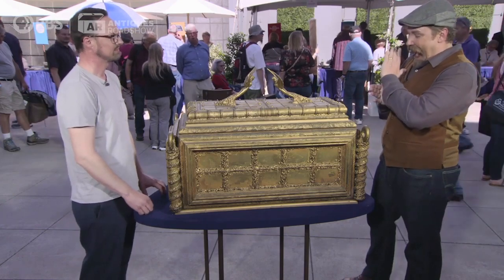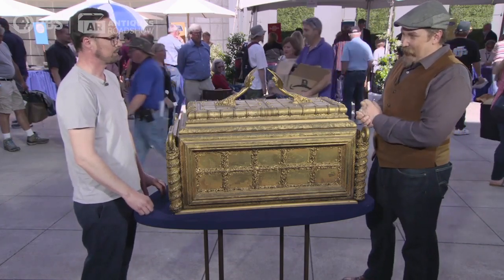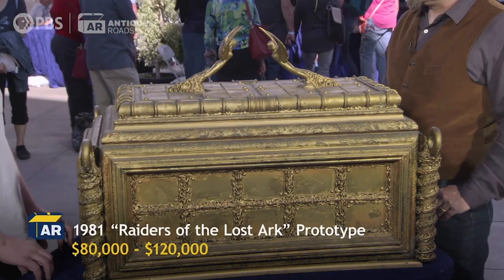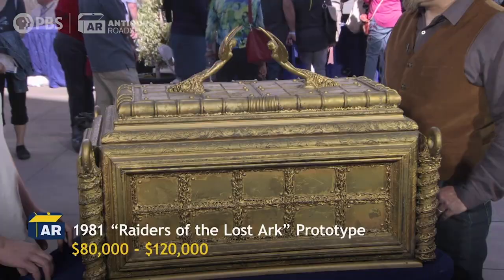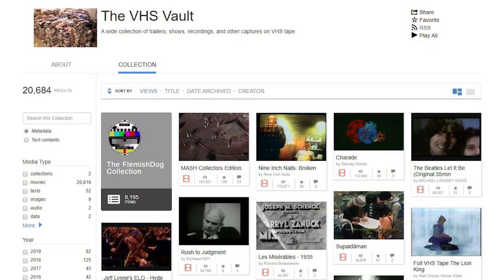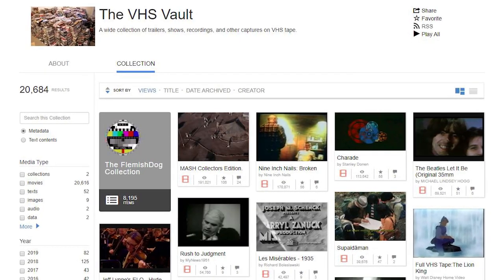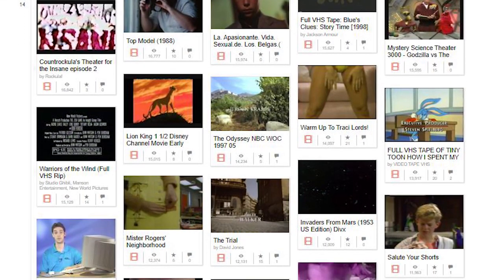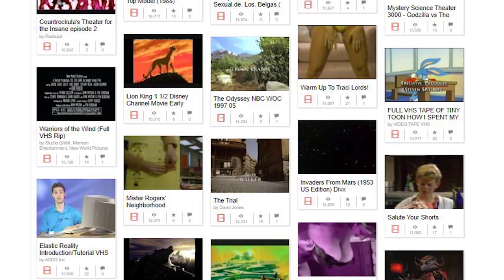There is a link down below for an episode of the Antique Roadshow where a guy brought in a prototype of the Ark used in Raiders of the Lost Ark — it's a pretty interesting episode. And if you have lots of time on your hands, there are over 20,000 free VHS recordings from the 90s and 2000s that were recently added to the VHS tape archive vault over at archive.org. There's a bunch of old recorded movies and other stuff in this collection, and you might find some real gems if you look hard enough.